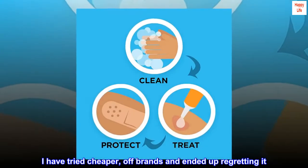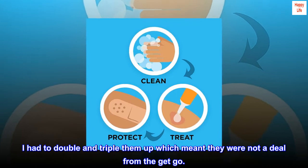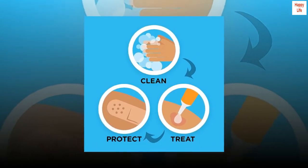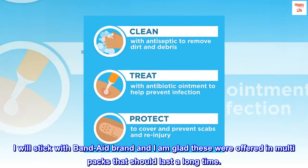I have tried cheaper off-brands and ended up regretting it. I had to double and triple them up, which meant they were not a deal from the get-go. I will stick with Band-Aid brand and I am glad these were offered in multi-packs that should last a long time.